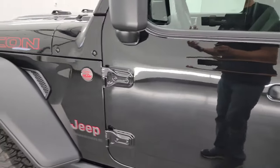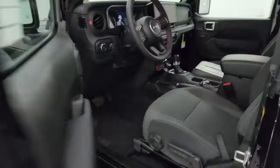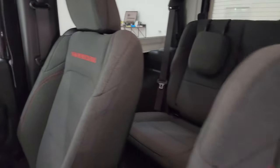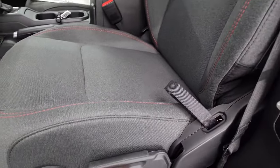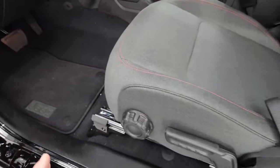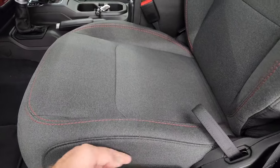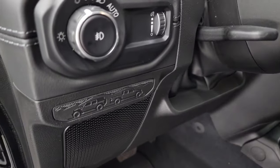That's pretty much it for the outside — if you have any questions, just write them in the comments below. I check YouTube every day. Inside, you get what they call black cloth bucket seats with Rubicon stitched into the backrest and red stitching on the seats. You get a driver's seat height adjuster, lumbar, and factory floor mats. New for 2024, you can get power seats, but only with the leather interior — you cannot get power seats on the cloth interior yet.